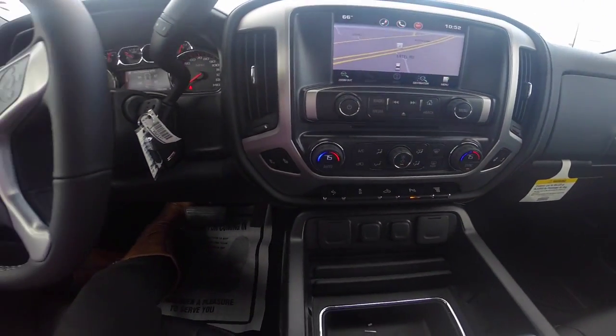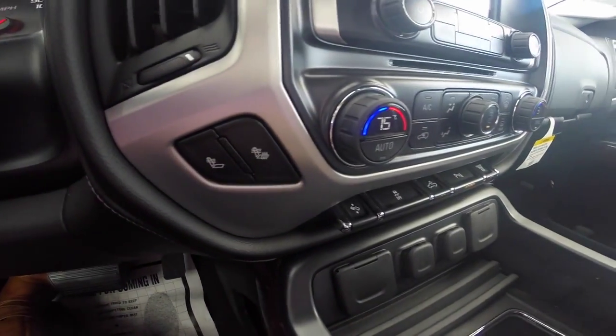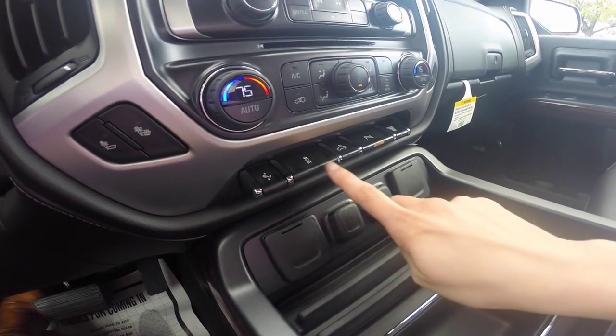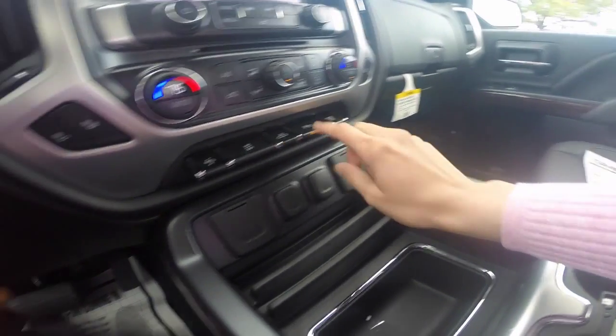Dual climate control to keep you and your front passenger in comfort, as well as heated leather seating. Power adjustable pedals, traction control, exterior dome lights, park assist, and an exhaust brake.